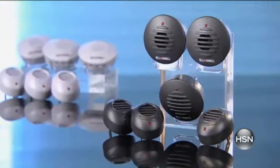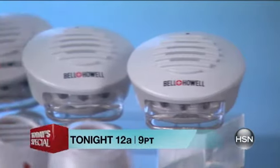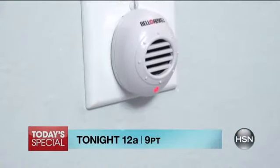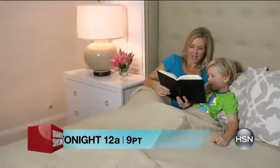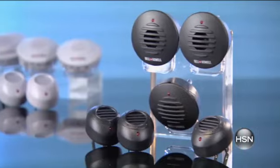Say goodbye to bugs and pests with the Bell and Howell 6-Piece Ultrasonic Pest Repellers Today Special. This mini set repels rats, mice, spiders, ants, and so much more. It's non-toxic, so you can use it around pets and kids. It also features a nightlight and brand-new colors. You can get it home on Flex.